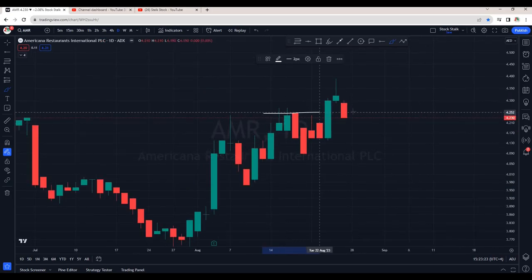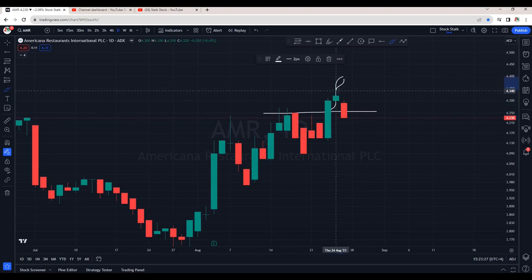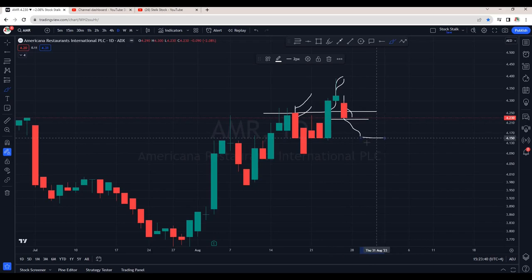Americana — after the breakout of this resistance that is at 4.25, it went up but could not sustain the gains. Also, it has broken the previous resistance that should potentially act as a support. If it does not hold at current levels, there are good chances it can retest 4.15. And then we wait for a buying signal to enter the trade. For now, this is in a no trading zone.